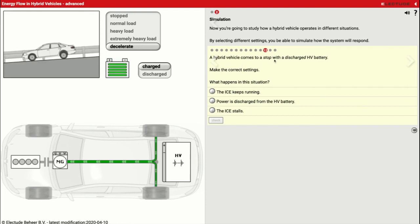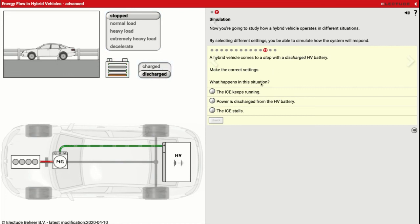Scenario twelve: a hybrid vehicle comes to a stop with a discharged battery. We notice the gas engine stays running — the reason it stays running is it sends a little bit of power through to the electric motor, which acts like a generator, generating power to send to the battery pack to recharge it. So while the car is stopped, no power needs to be sent to the wheels, but it's going to stay running to start the recharge process and get that battery pack charged up as quickly as it can. The gas engine stays running to recharge the battery.